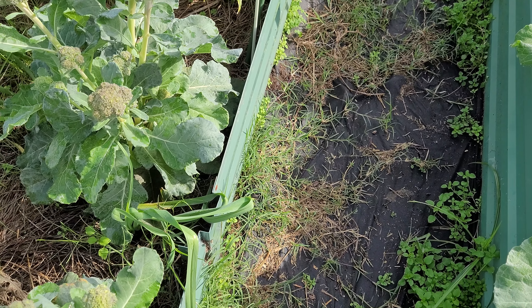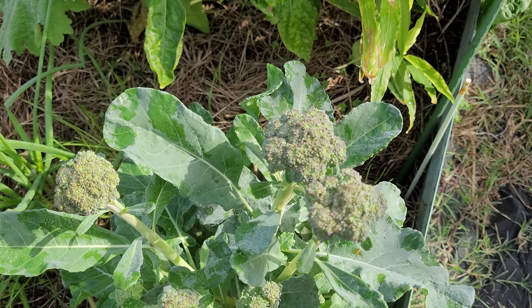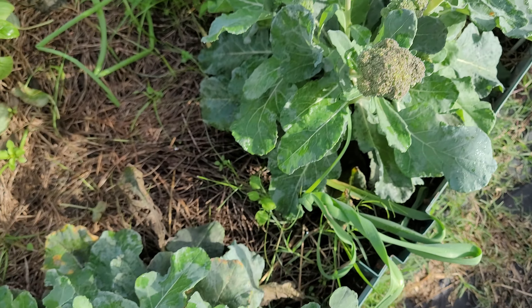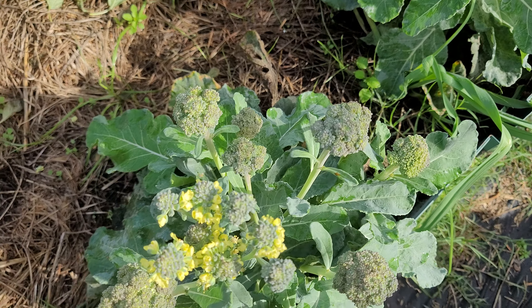Here's artwork broccoli and as you can see there are plenty of florets. I'm going to pick them today because you don't want them to start turning to flowers — that's supposed to affect the taste. So I'll be cutting them today. Here's some more garlic — I've got garlic planted everywhere.